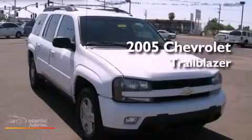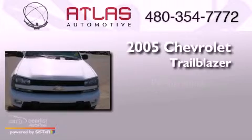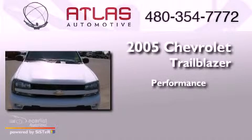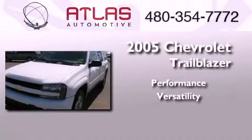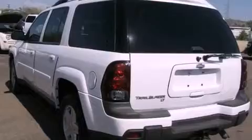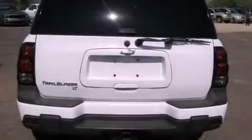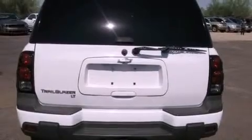This is a 2005 Chevrolet Trailblazer. Its top features and packages include the convenience package, and the navigation system will help you get from point A to point B on time.